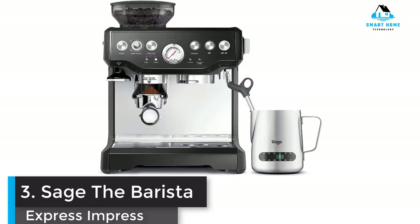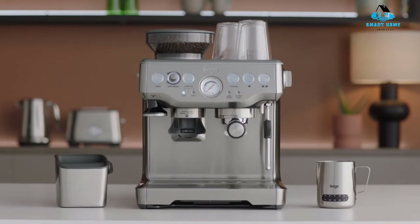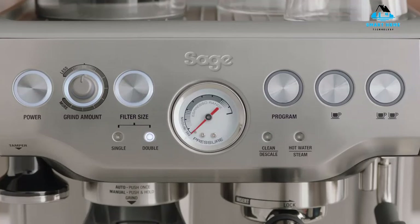Number 3: Sage the Barista Express Impress. This bean-to-cup machine has a challenging name but makes amazing coffee. If you're looking for a fast, no-fuss caffeine jolt, then keep scrolling — this one's definitely for coffee connoisseurs, promising to use the perfect quantity of ground beans, the perfect temperature, the perfect water pressure, and the perfect microfoam to make the perfect coffee.